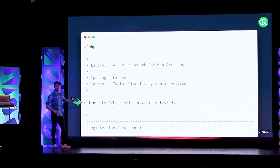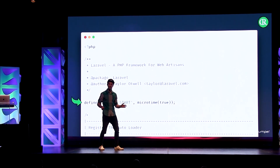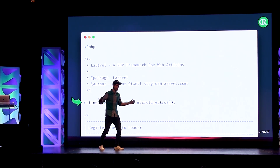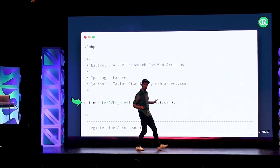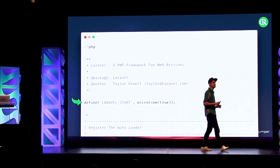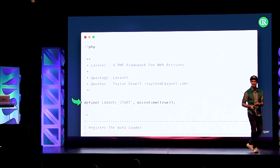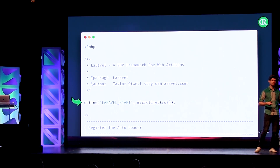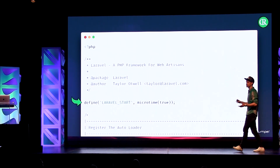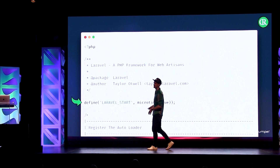The first line here defines a constant called LARAVEL_START with the current timestamp. And it's never been used in the entire framework again — so you could delete it and everything should work. I would still keep it there, but it's not my fault if you delete it. Packages like Laravel Telescope or Laravel Debugbar are using this constant to make assumptions about the performance of your application. So maybe let's keep it there. I find it funny that that's the first thing happening here.